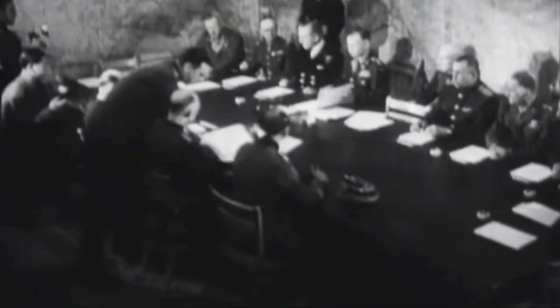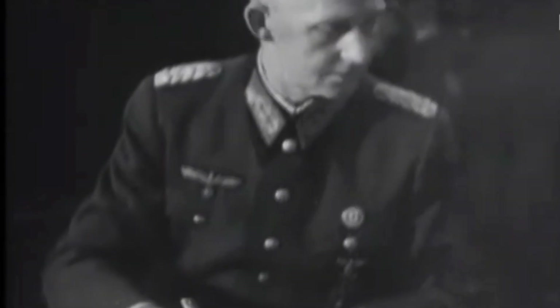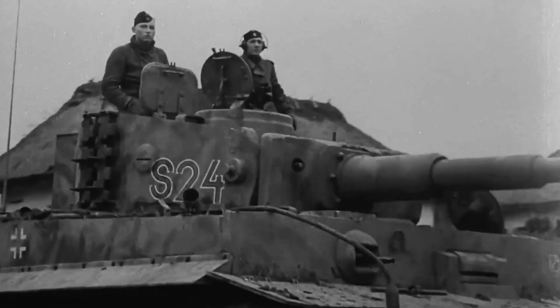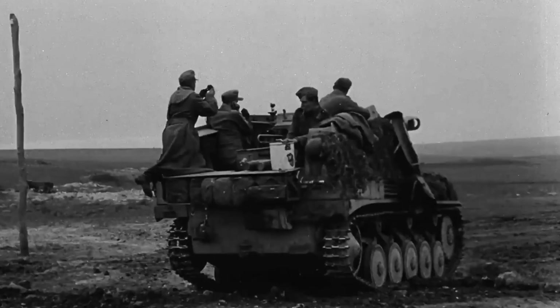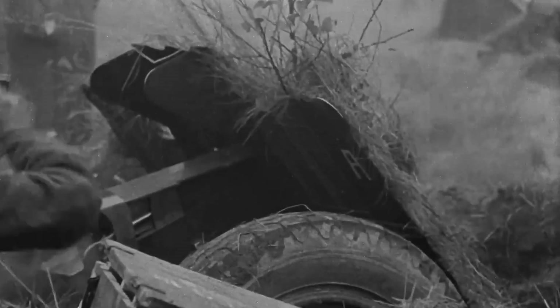However, after Germany surrendered in May 1945, Allied forces took over all these military vehicles. Among the many strong, resilient, and innovative combat vehicles, there was one tank that stood out due to its unusual shape, making it distinctly different from all other vehicles of the time.